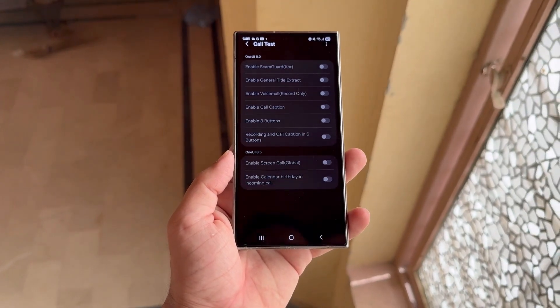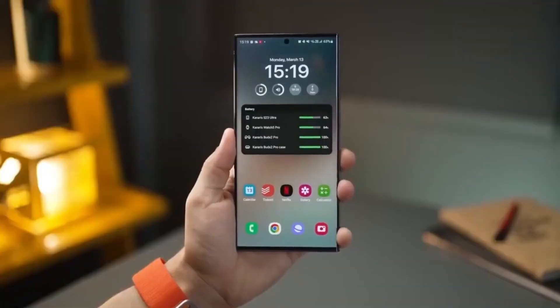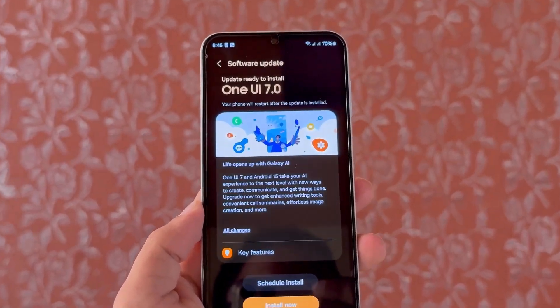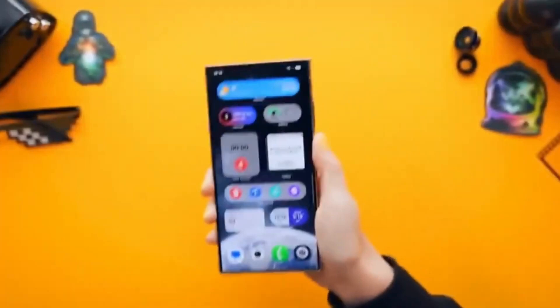Sadly, there's been no official sign or announcement that the beta will reach any new regions this year. And that lines up perfectly with what happened in the past with One UI 6 and One UI 7, where Samsung focused only on countries with highly active user communities that provide strong feedback.